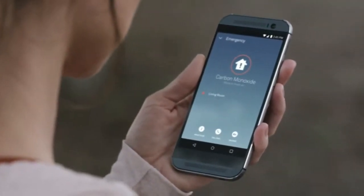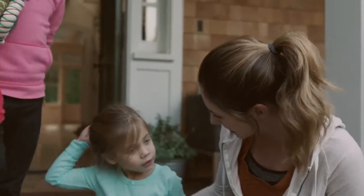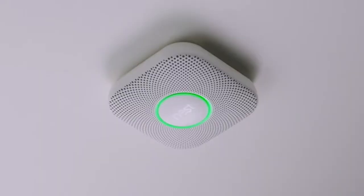And it can send an alert so you know what's going on, even if you're not home. The carbon monoxide alarm is over.